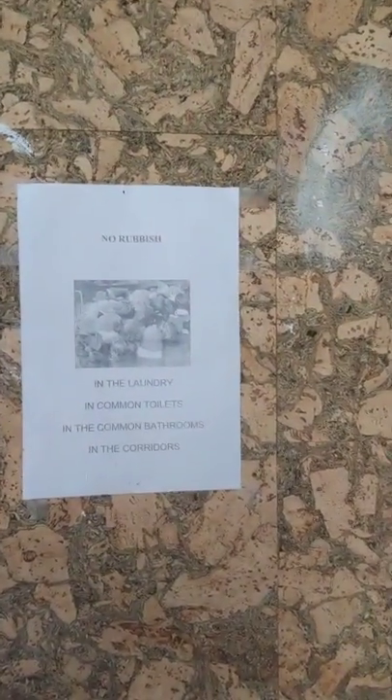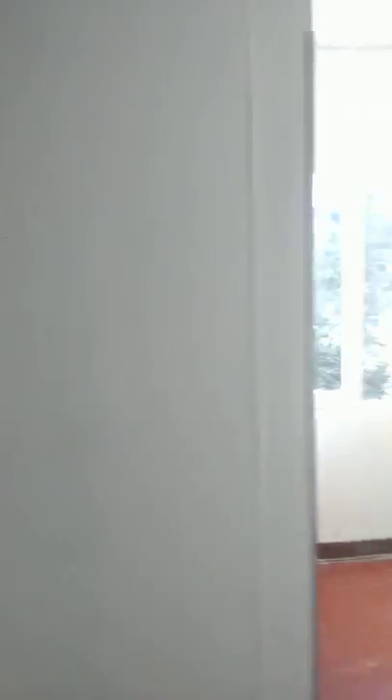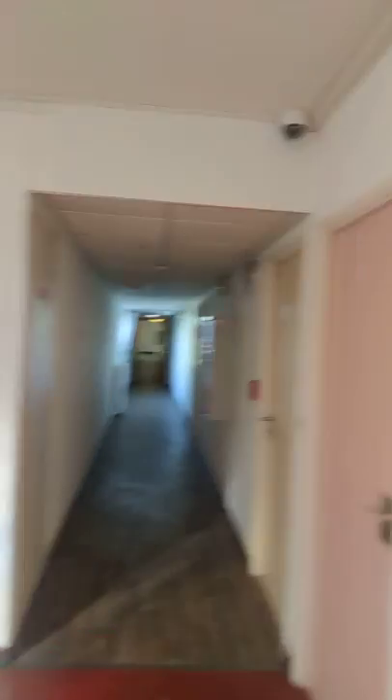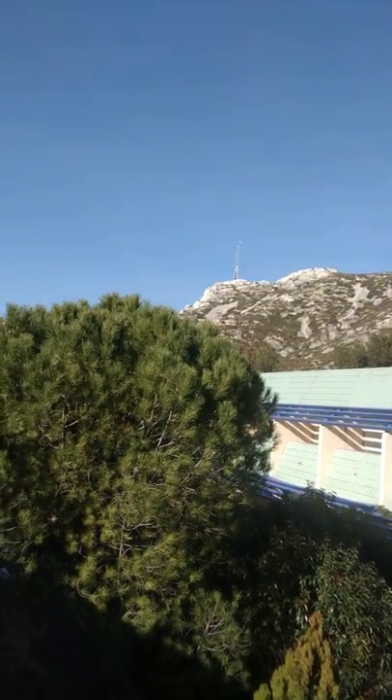There is no rubbish in the laundry, in the common toilets, in the common bathrooms, or in the corridors. There is a cafe club — it's like a mini school where you have all the information. They have nice views and there are several rooms on each floor. For example, there is a TV room where you can go and watch TV. The purpose of this video is to give you a glimpse of hostel accommodation for Indian or international students in Europe. This is a great view.